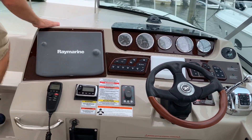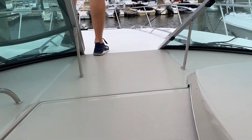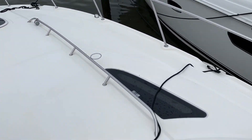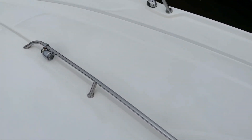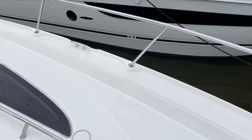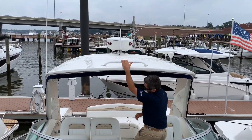Coming up to the bow, nice spacious beamy bow. You have your windlass and spotlight. You do have speakers that plug into the handrails here. Looking back, you have your radar on top — very nice grab rail, good placement.